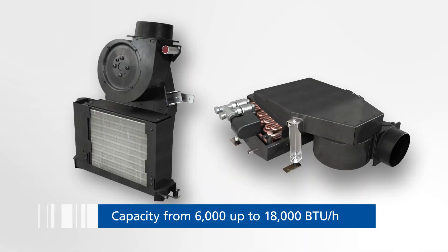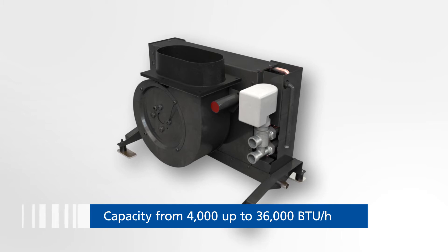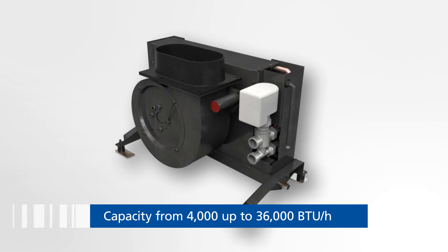The cooling capacities of the Low Profile and Slimline models range from 6,000 to 18,000 BTUs per hour. The capacities of the Compact models range from 4,000 to 36,000 BTUs per hour.